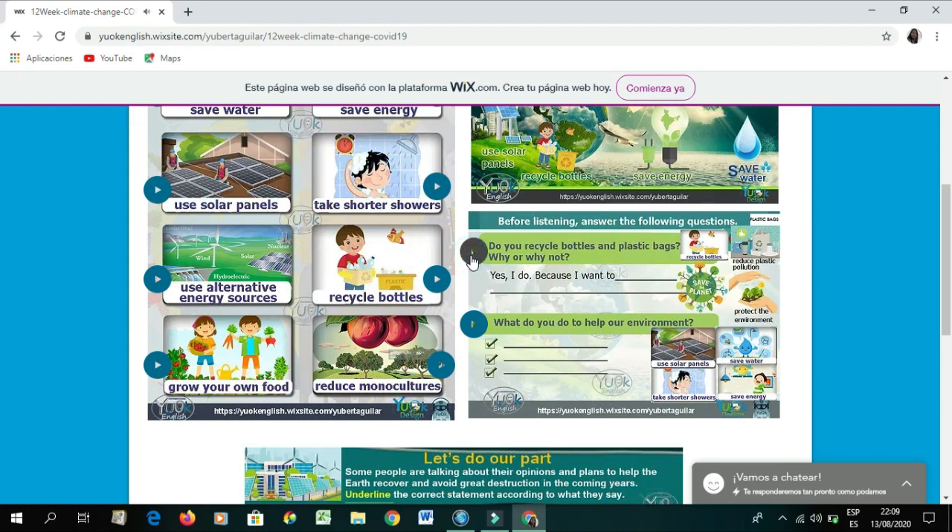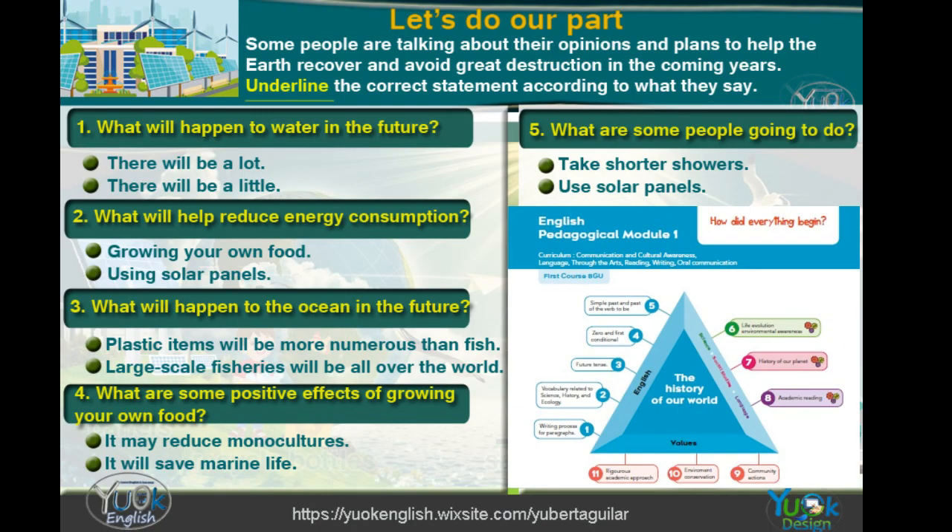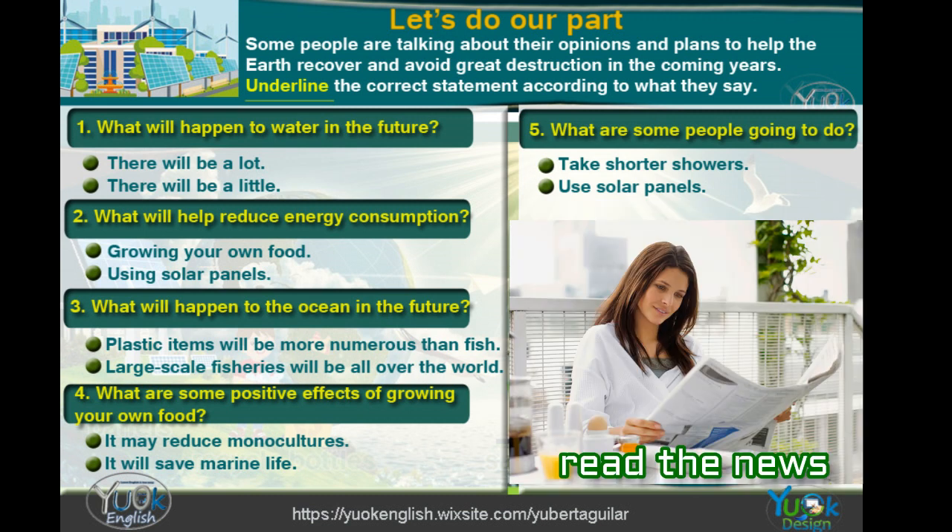Do you recycle bottles and plastic bags? Why or why not? What do you do to help our environment? Page 25 from module one.